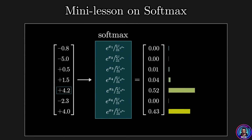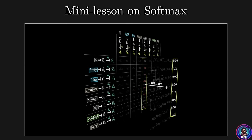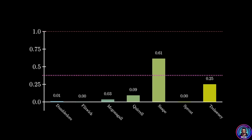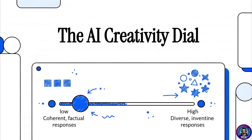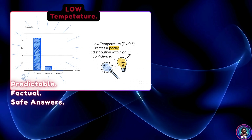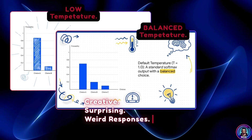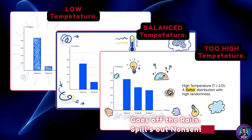After processing all those numbers, the model generates a score for every word it knows. A mathematical function called softmax converts those scores into probabilities that all add up to 100%, then it picks the next word. But it doesn't always pick the highest one — there's a creativity dial called temperature. Low temperature means predictable, factual, safe answers. Balanced temperature means more creative, surprising, sometimes weird responses. Too high, and it goes off the rails and spills out nonsense.